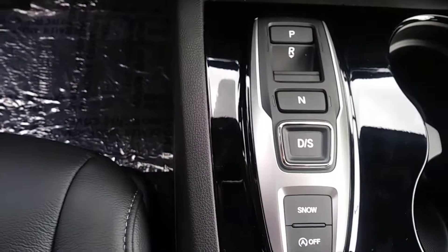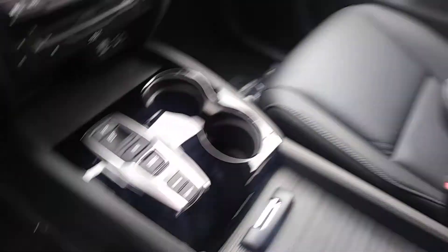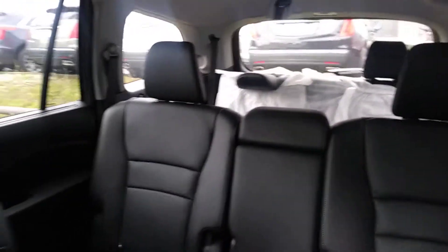Along with seven to eight passenger seating, in the back there is lots and lots of space. You'll even have a fold-down in the back for a 60-40 split.